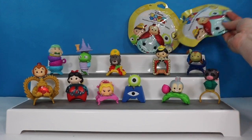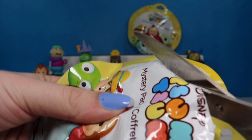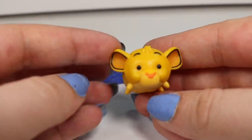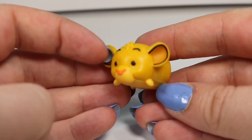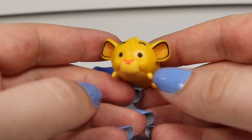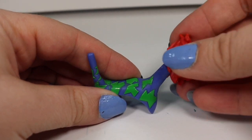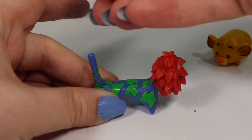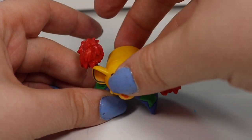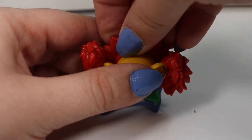We have two packs left and we need four characters. Let's see how close we can get to a full set today. And we have Simba. Here's Simba with his little lion face. And if you didn't know, Simba means lion in Swahili. He comes with this little piece of branch that we can put these pieces of tree on. This one slides on too. Then we put Simba there. And he can wear these branches around his back.